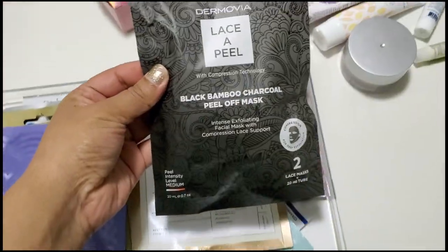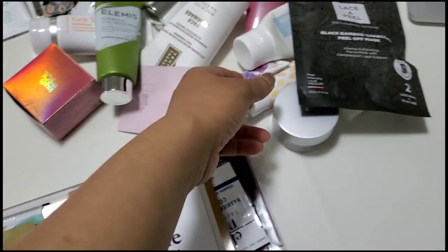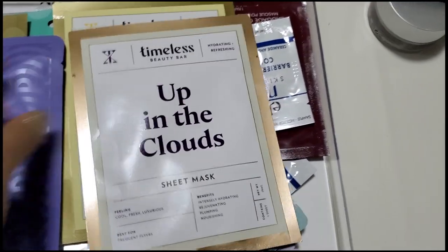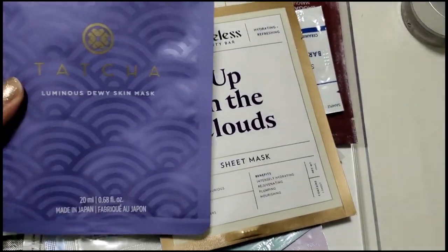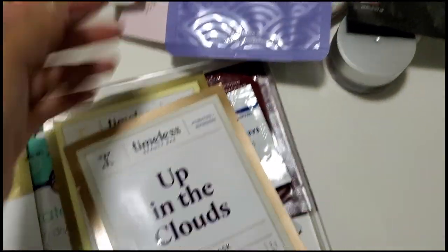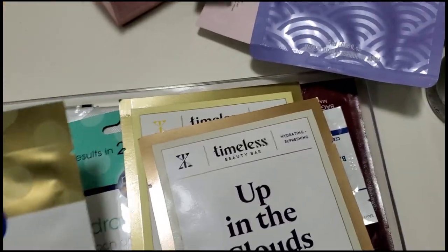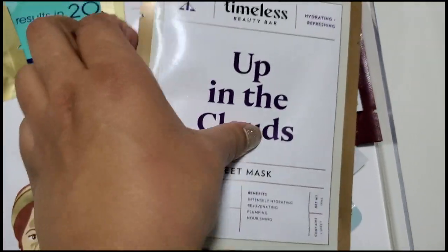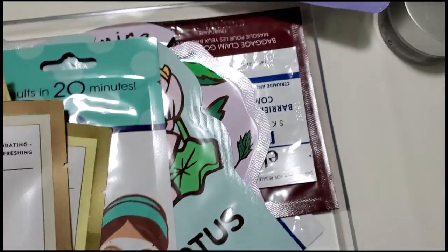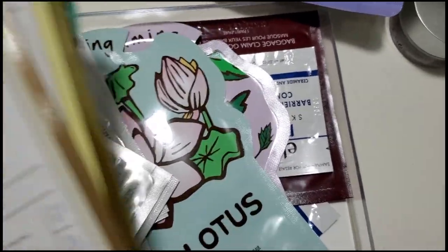I actually already tried this one, so there's like one more mask in here — I'm just going to give it to my sister. Tatcha — I already tried this one, going to give that away as well. Up in the clouds, slam and glow — I love sheet masks, they're so relaxing. We do have quite a few.